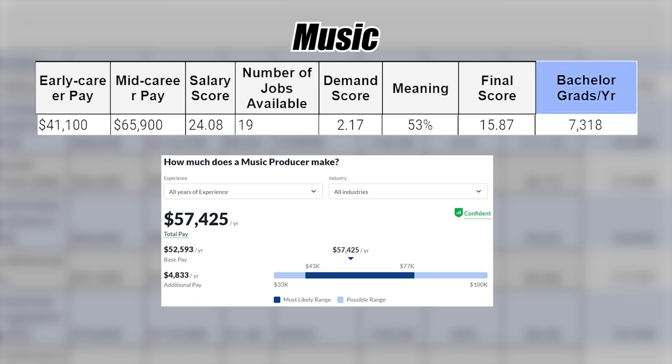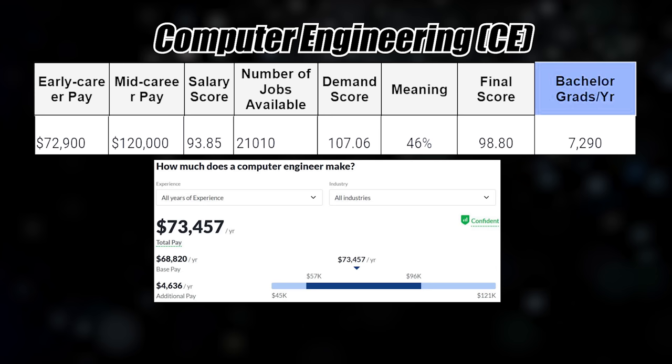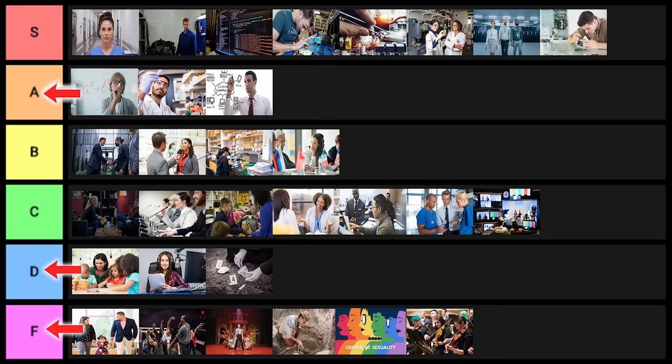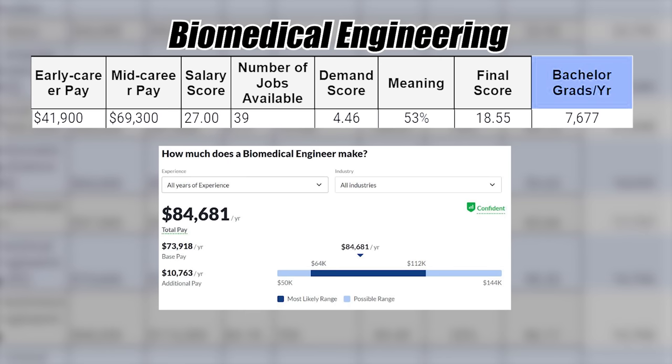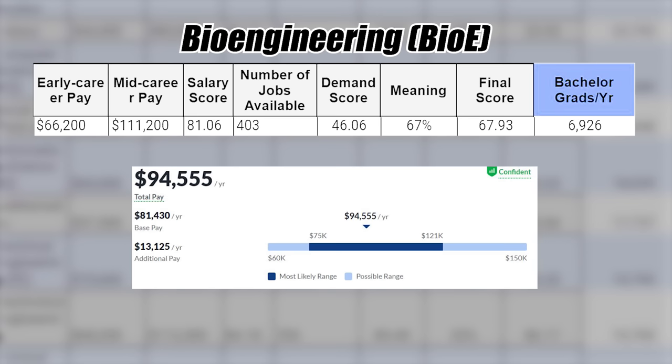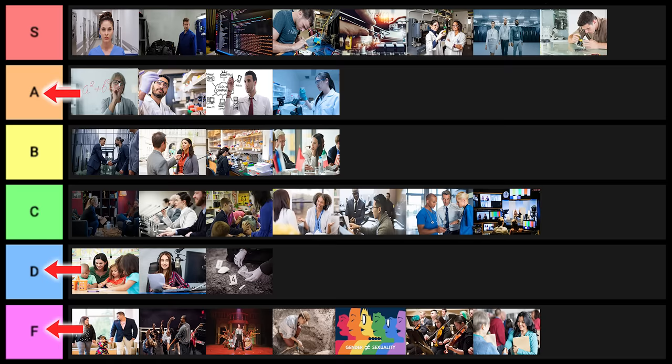Music is next — F tier. Computer engineering is clearly S tier. Human services — F tier. Biomedical engineering — I'm debating S tier or A tier, I'll go with A tier for that one. Bioengineering is pretty similar, just slightly worse stats, so I'll put that one into A tier as well.